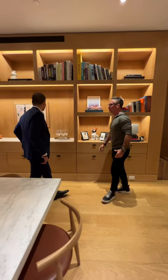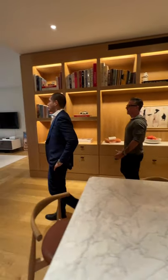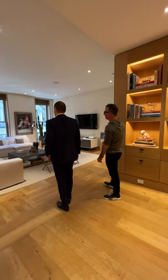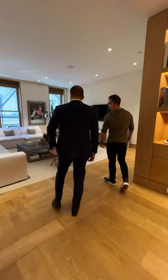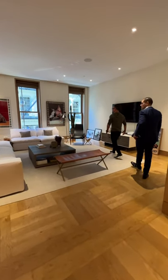We have three oversized windows facing one of the nicest blocks here in SoHo on Green Street. There's a beautiful gas lantern out the window, and the windows are 10 feet high, which brings in a lot of natural light.